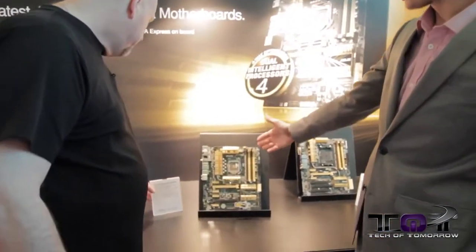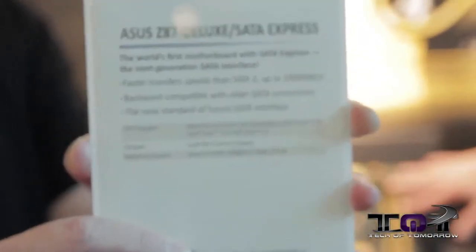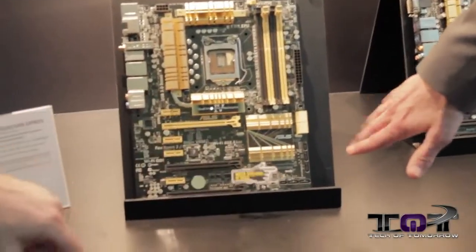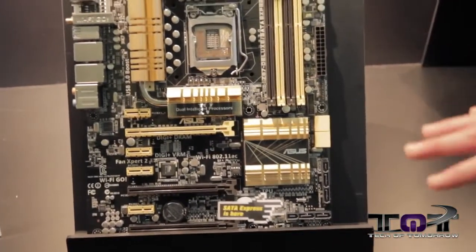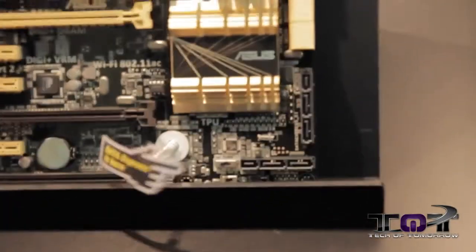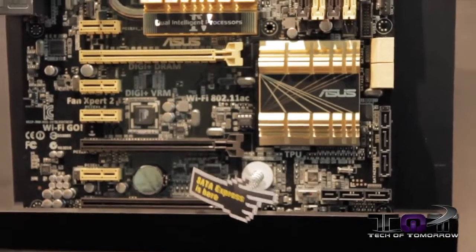This is another thing you will see in the future — you will not necessarily see it on this board. Here we're showing off SATA Express functionality implemented on the board. You might be seeing demos using this — you can see the SATA Express ports here in the bottom right corner. We expect to see this on future chipset series motherboards.